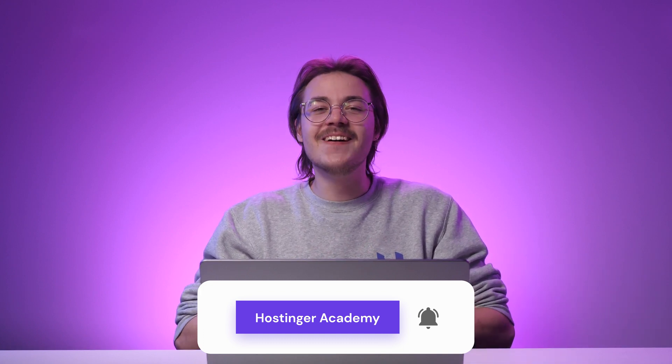And there you have it — the three web design principles you should know to create a visually engaging website. So are you ready to start designing your own online project? If you have further questions, let me know in the comment section below. If you found this video helpful, hit the like button, share it, and subscribe to Hostinger Academy for more web design and development tutorials. Good luck on your online journey!